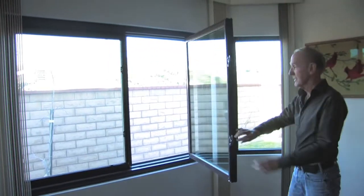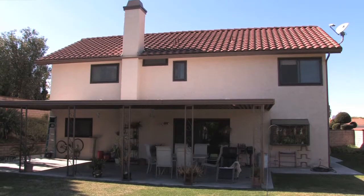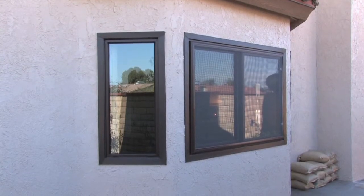He loves how the windows can open so they are easily cleaned. And those extra security locks — they're great. He also loved the attention he got from the staff of California Deluxe Windows, much better than other window companies.